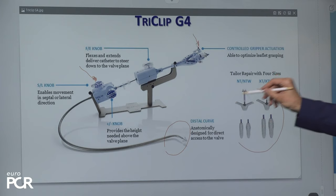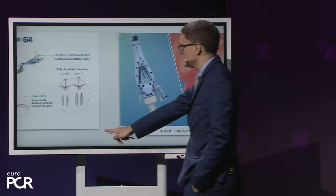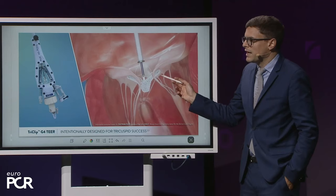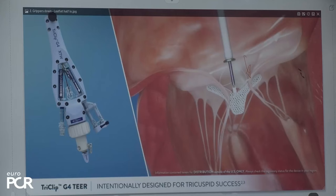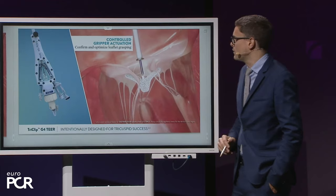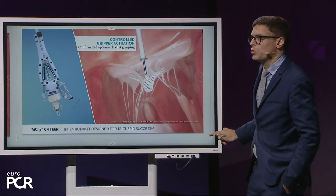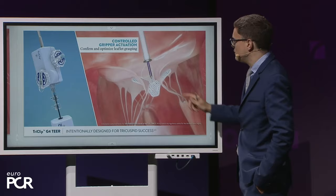The XTW size is used in the majority of cases. A key feature is independent leaflet grasping and optimization. When the gripper is down and the leaflet is not completely captured, you reopen the gripper using the lever, move the catheter toward the incompletely grasped leaflet, optimize it, then close the device — ensuring the leaflet is fully captured with as much tissue as possible.